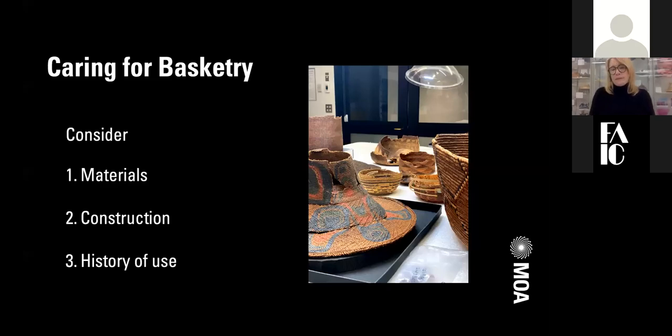When we think about caring for basketry, there are three things we consider first and foremost: the materials, the construction, and the history of use. What a basket is made of will affect how it interacts with the environment. Looking at construction allows you to pinpoint areas of weakness or strength. The history of use can lead you to conclusions about weaknesses or areas needing support, and it can also give you clues about dirt on the basket — whether it was gained through use, which is important information to retain.